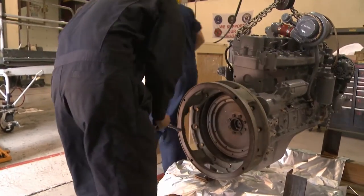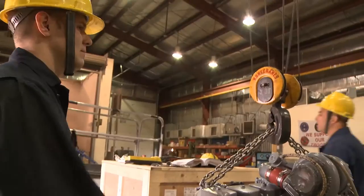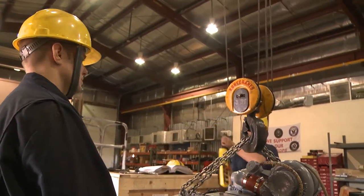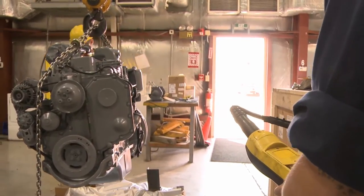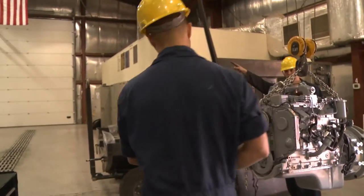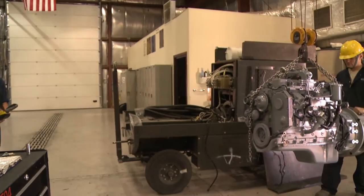Here at the Transit Center, we have 160 pieces of equipment on our equipment account. They range from big generators like the one we're doing an engine change on today to small tow bars. Depending on what breaks and what the flight line needs, that's where we focus our attention. Anything around the aircraft, anything used to support aircraft or personnel — that's all me.